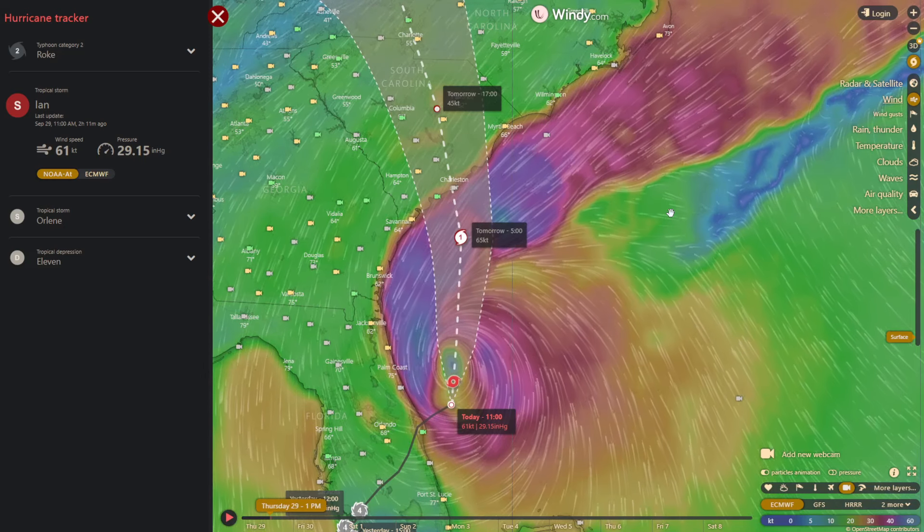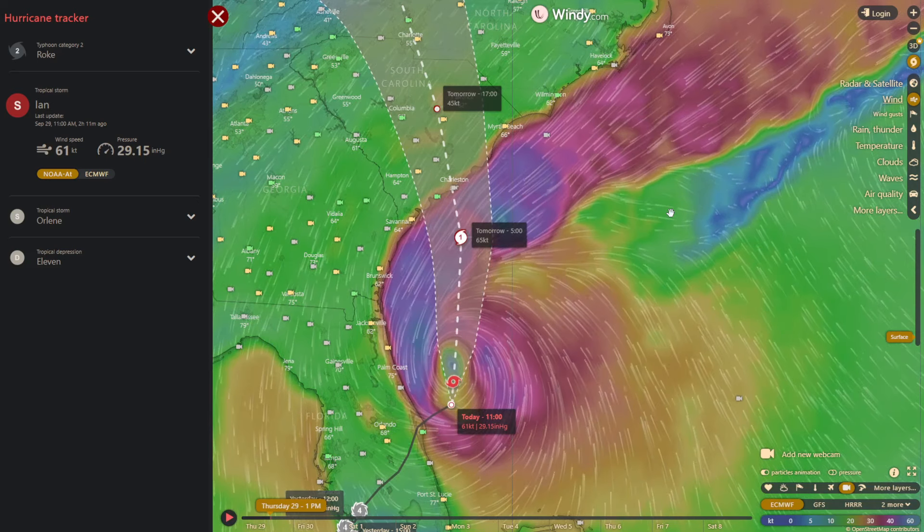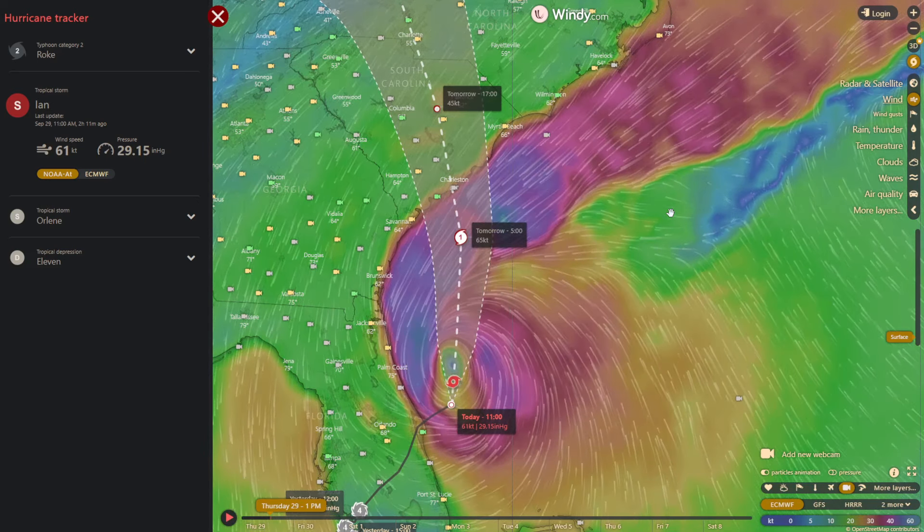Hello! Today we'll be checking out Hurricane Ian, the continued swarm near the Reykjanes Ridge, and a very weird anomaly on our sun's satellites yesterday.